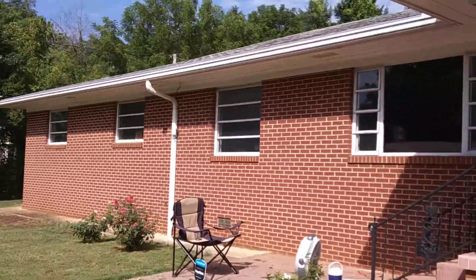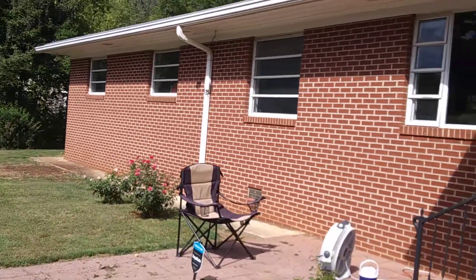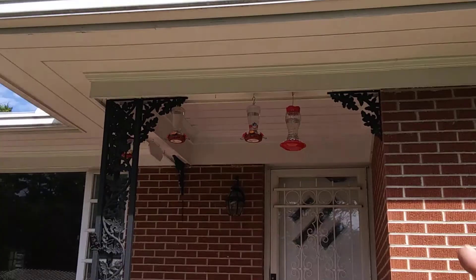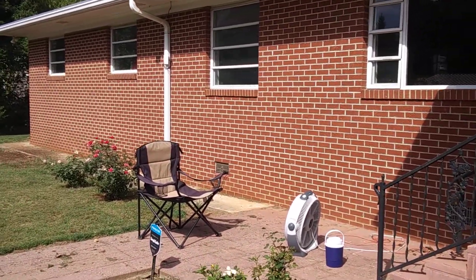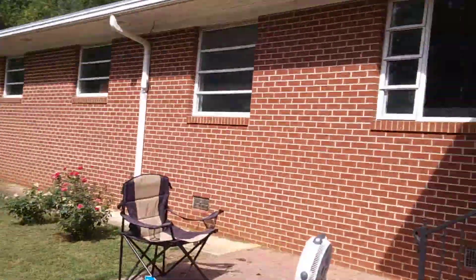I was outside here last night in the evening looking at hummingbirds. These are flying on the hummingbird feeder. That's my little setup for looking at hummingbirds.